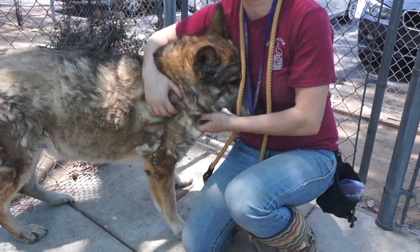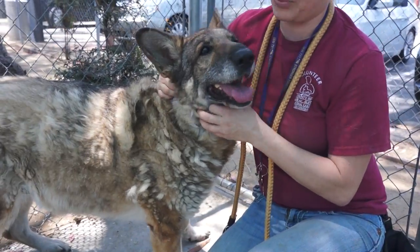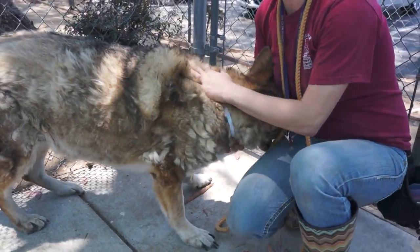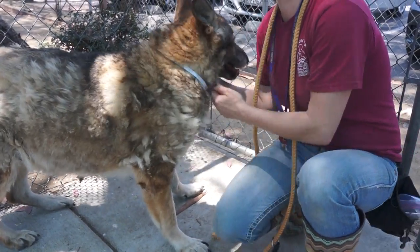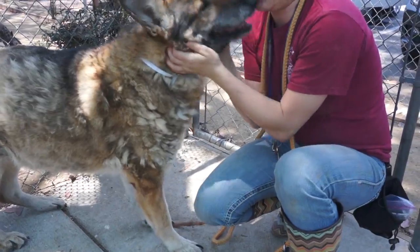Unfortunately, this is not a good place for seniors. She's got plenty of pep in her step — she's been jogging around, so she's got some good years left in her. It would just be a really rewarding thing to take her and let her live out her years just being happy and loved.